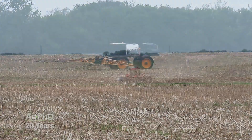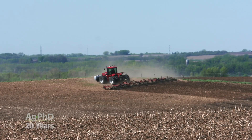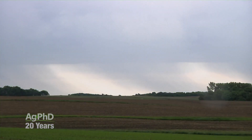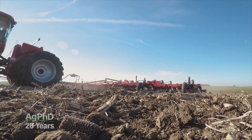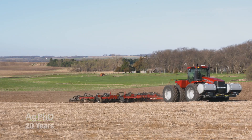Laying the herbicides on top is one option; lightly incorporating them is another. The thing about lightly incorporating them is that you've taken away a little bit of the moisture requirement. If you're incorporating it into soil, the moisture that it would take to move it from the soil surface down into the soil — well, that's already done. Now you just need a little bit of moisture to get it to go.